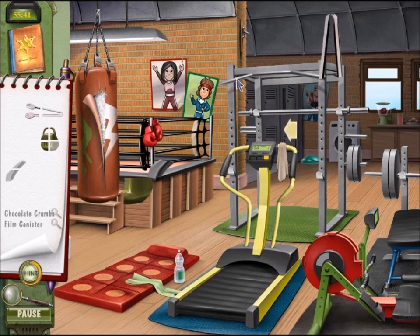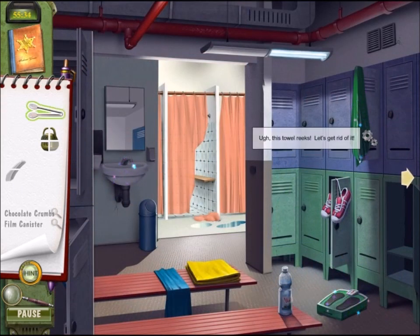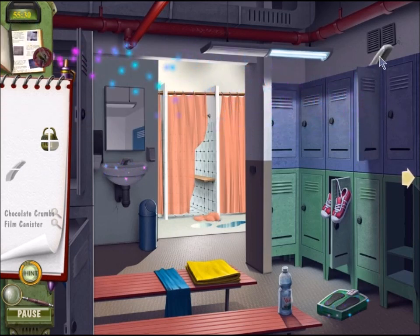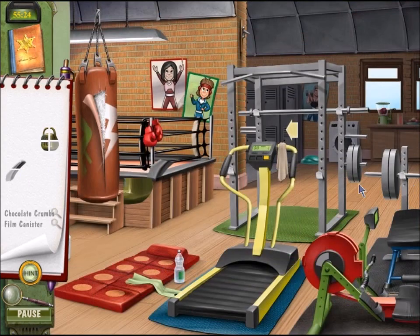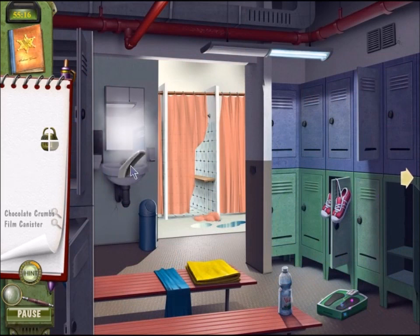Are those tongs? Salad tongs, perhaps. So tongs to pick up the towel, perhaps. That's giving us whatever this thing is — I don't know what that is. The hint says here is the second half — it's a faucet handle. Obviously goes on the faucet.